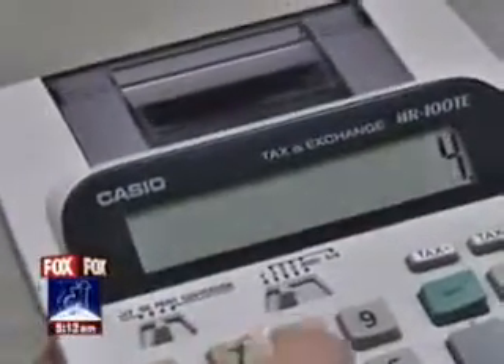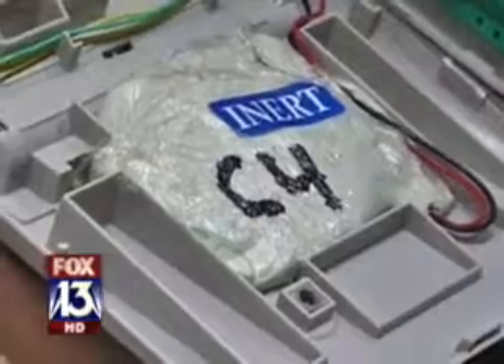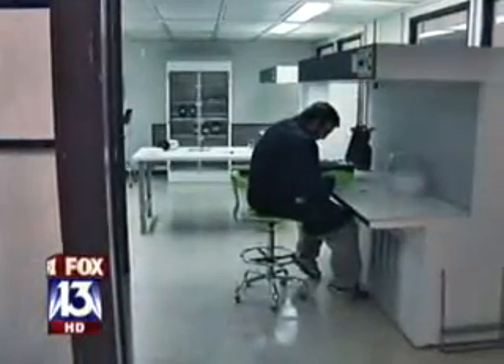What appears to be an ordinary, fully functioning calculator is actually loaded with explosive material. Looks can be deceiving, especially when it comes to cargo. That's why scientists at Field Forensics in Largo go beyond appearances.